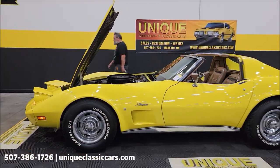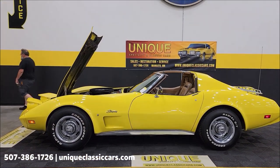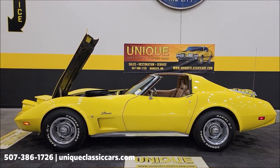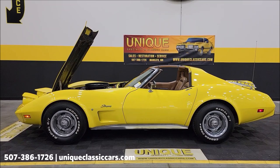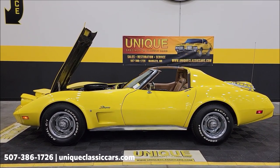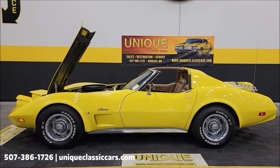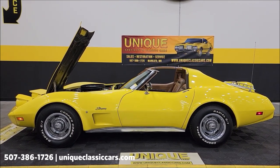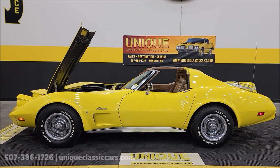1975 Chevrolet Corvette, just in here at Unique Specialty Classics. Give us a call at 507-386-1726, or visit uniqueclassiccars.com — click the link down below this video in the description, it's going to take you right there. And remember, we do consider trades, financing is available, we can assist with transportation, and this vehicle may be eligible for an extended service contract. Consult with your sales associate when you call in or email.